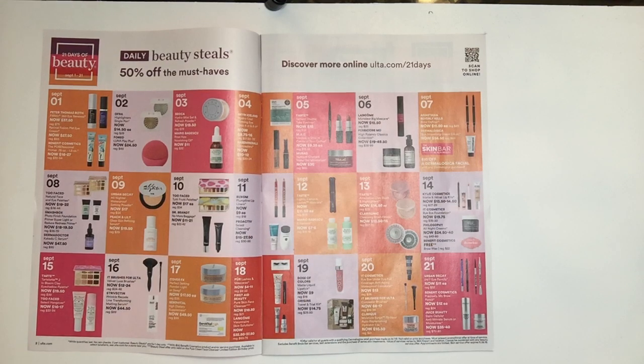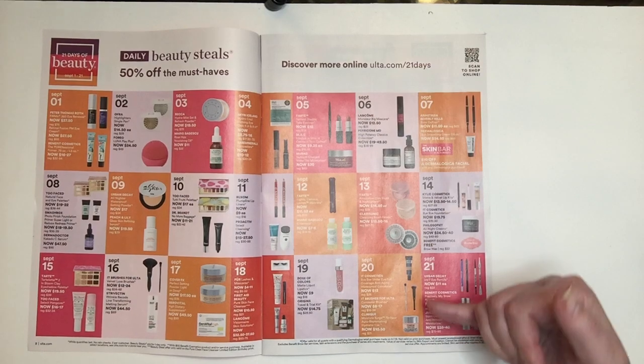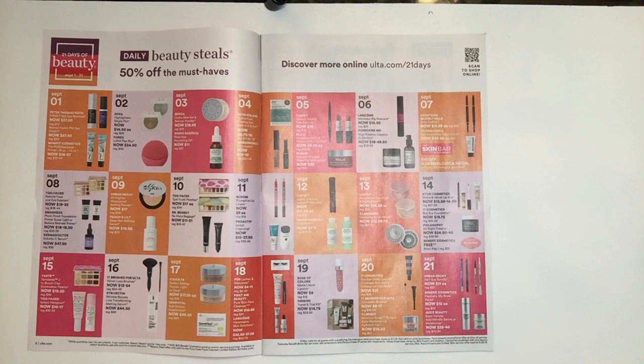September 20th — IT Cosmetics Bye Bye Under Eye Full Coverage Anti-Age Waterproof Concealer for $13.00, regularly $26.00. The packaging looks a little different than the ones I have, but I have a stockpile. When they entered the beauty industry through QVC, the first product they brought to air was this Bye Bye Under Eye — it is phenomenal. You could use it as a foundation, using just a pea-sized amount. The next item is IT Cosmetics brushes again — specifically the double-sided one that got me hooked on IT Cosmetics brushes. It's the perfect brush; I have backups and have gotten QVC kits solely for this brush, along with their bronzer brush.